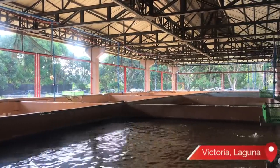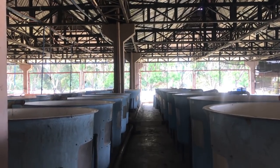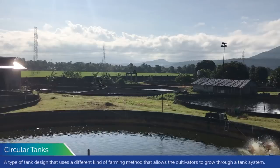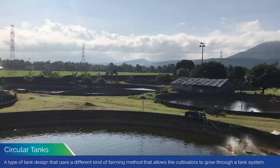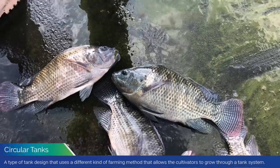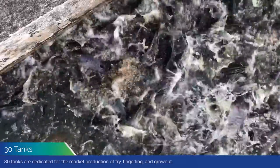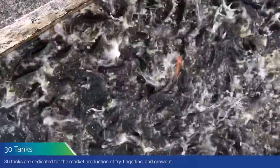Deva Tilapia Farm is located here in Victoria, Laguna and has been here for more than 16 years. We operate through circular tanks to create that controlled environment to help ensure the health and quality of the Tilapia. Here in our farm, meron kaming 30 tanks in total, and lahat sila ay active, and lahat ito ay distributed for different sections.